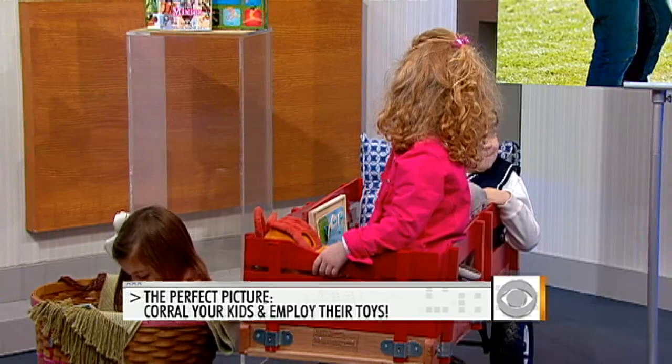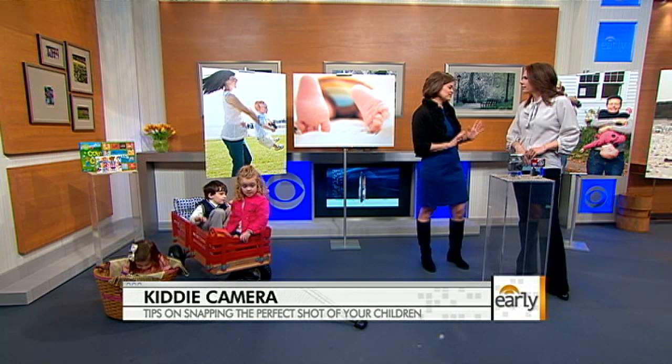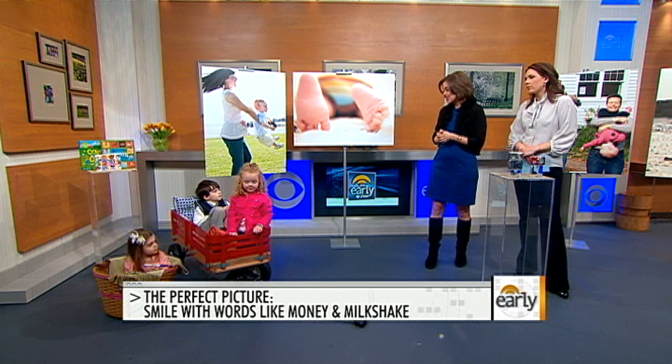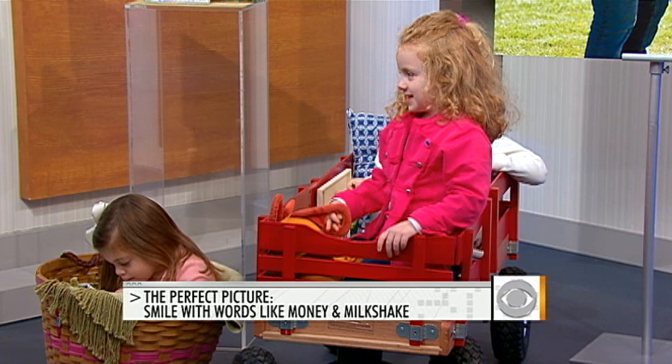We have a tendency to say 'cheese,' but we should leave the cheese behind — it gets you a cheesy smile and not a genuine one. Instead, use any M word. You can say 'money' or 'milkshake.' The kids here said milkshake and we got great smiles out of that. The M sound makes a nice face — 'mom' or 'Mimi' could be great ones too.